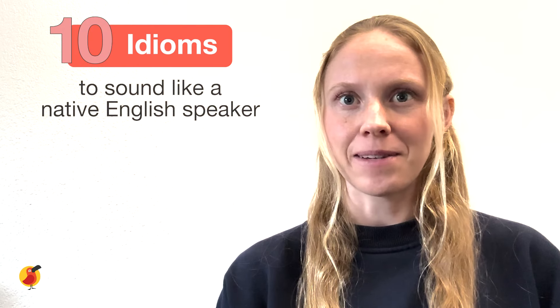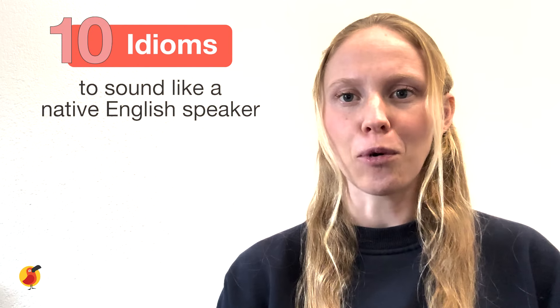Hello, my name is Izzy and I'm a tutor on Cambly. Today we're going to learn 10 different idioms in English to help you sound more like a native speaker.